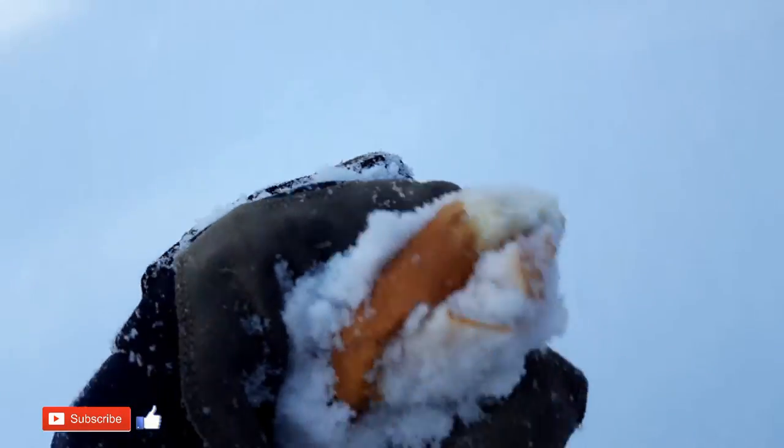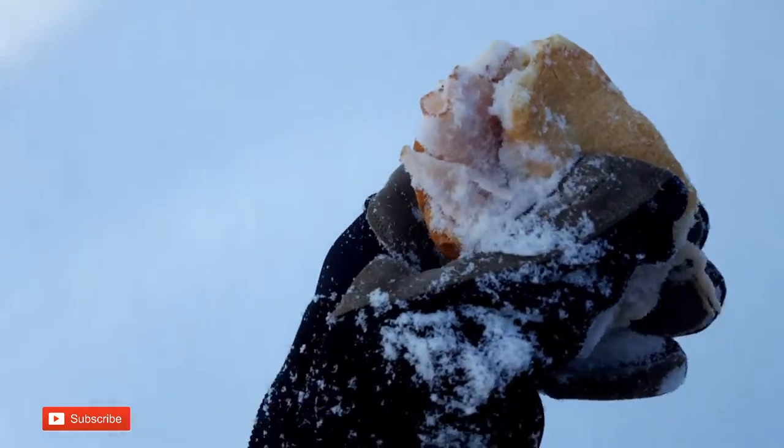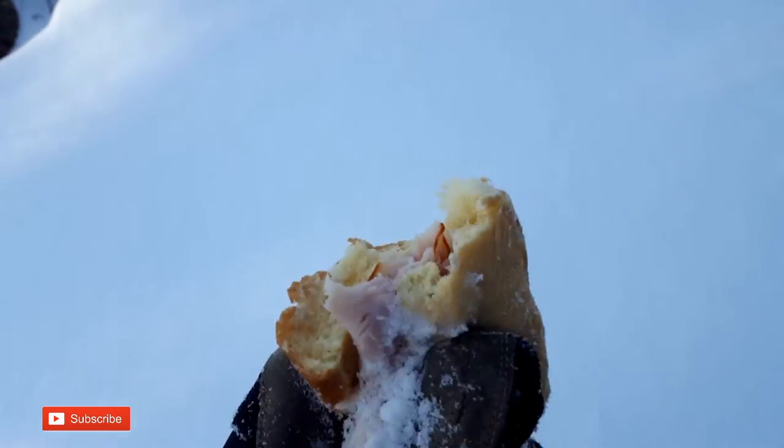A perfect turkey sandwich. It is definitely mid-February. Good stuff. Let me put that in my pocket.